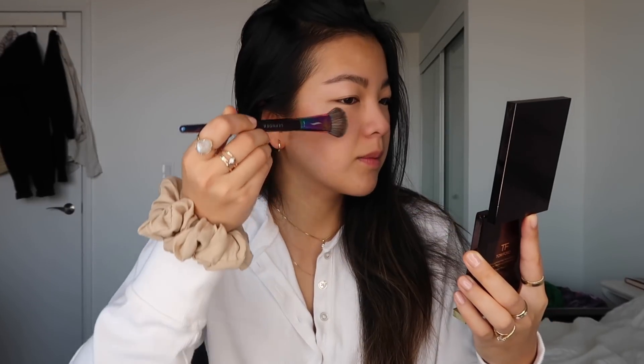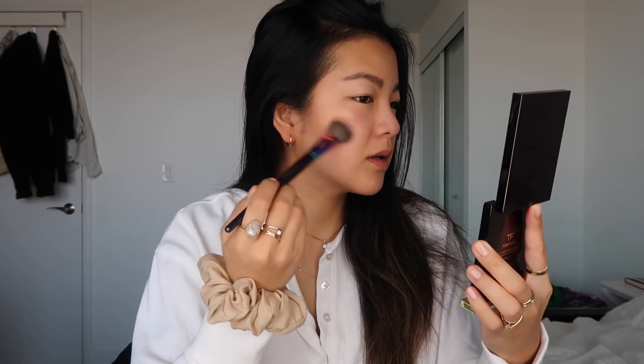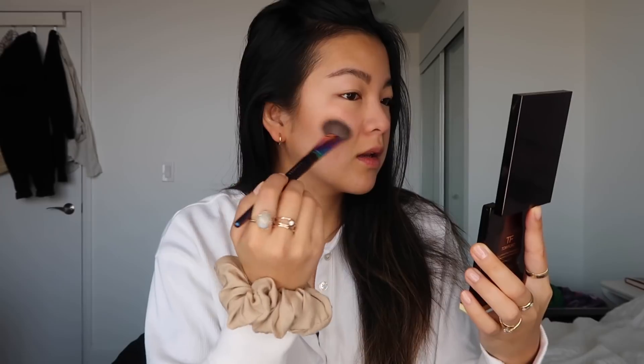Next I'm going to be using the lighter color as highlighter. I'm just going to put some highlighter in the middle there, then some here on my cheekbones, blend that in, bring some light up here, and a little bit on my cupid's bow.